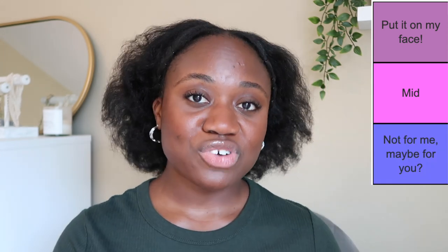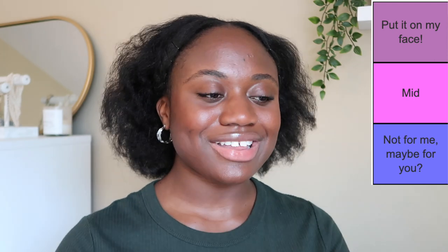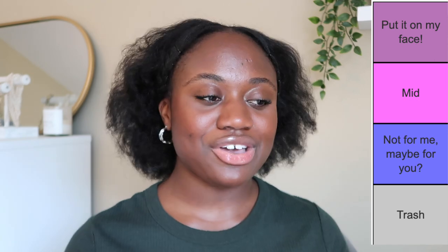The first category is 'Put It On My Face' — these are holy grail sunscreens, things that I love and will continue to use. The next one is 'Mid' — probably won't repurchase but I might finish it or give it away. Then there's 'Not For Me, Maybe For You' — products that aren't for me but you might like. And the last category is 'Trash' — complete garbage sunscreens I don't like, will not repurchase, and will not recommend.